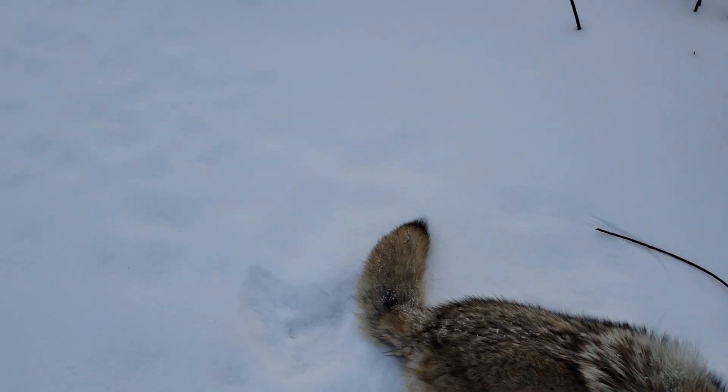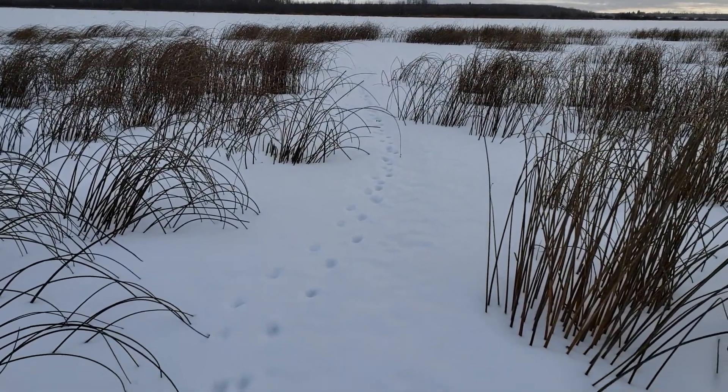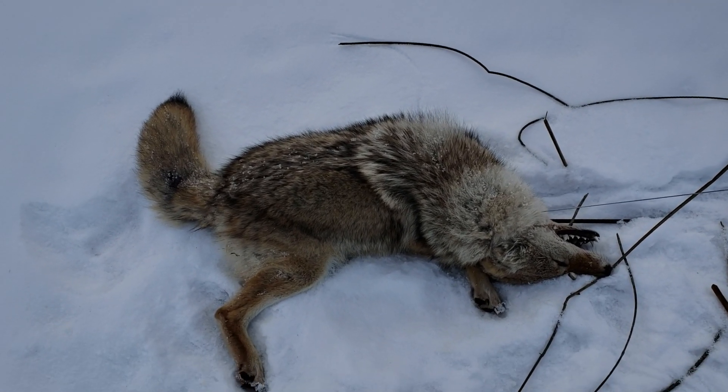I only got a couple more sets to check. There you can see where they've been coming right through there. I only got a couple more sets to check to see if the wolf's been around or been back.